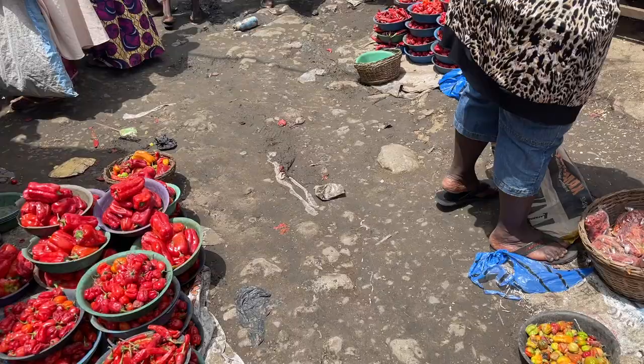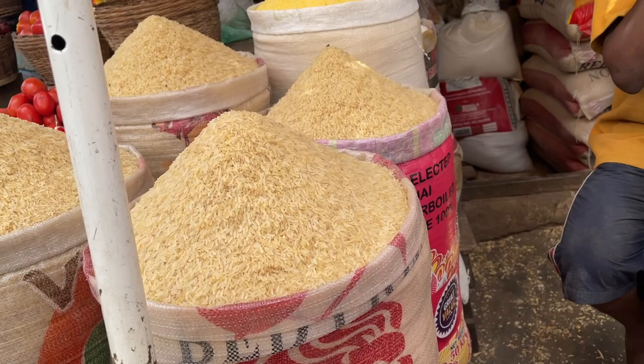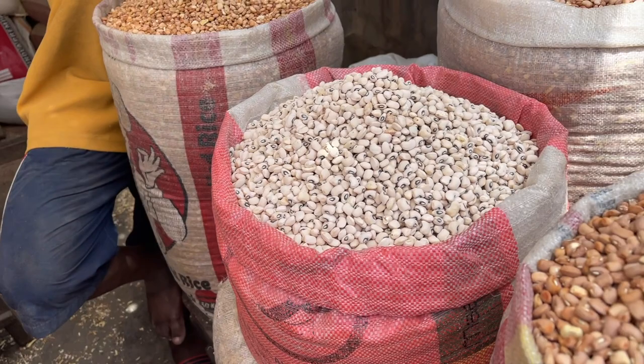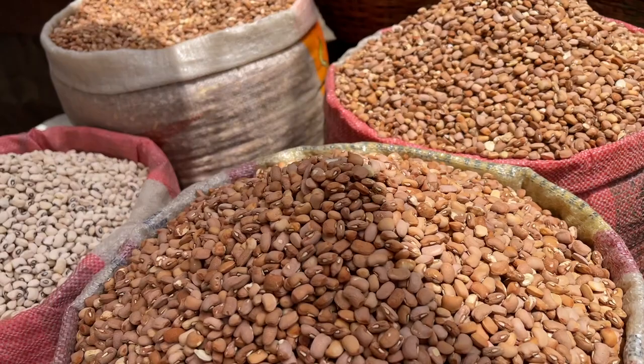I want to buy rice. Beans — one Derica. How much will it be? Which one will be 500? Which one will be oloni? 600. Derica. Derica — 500.